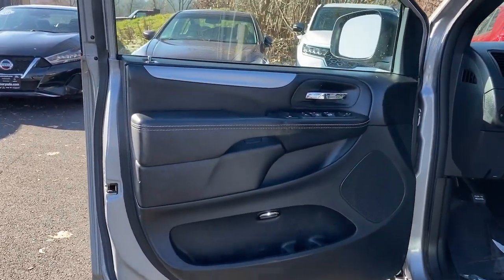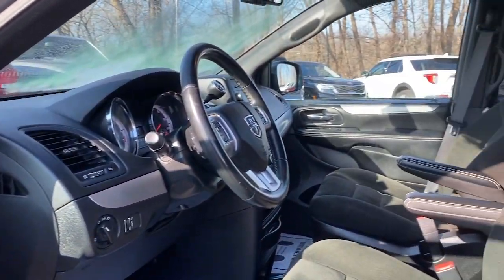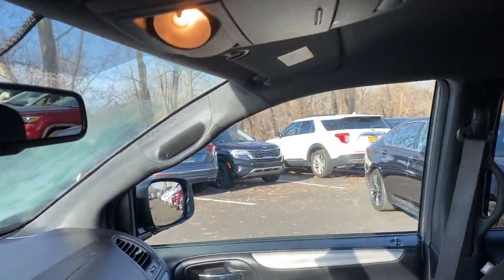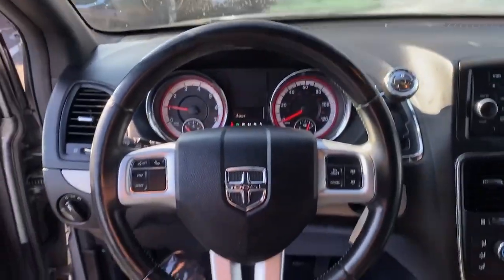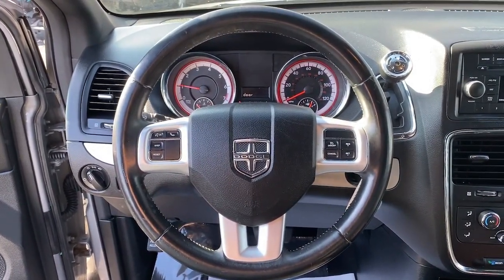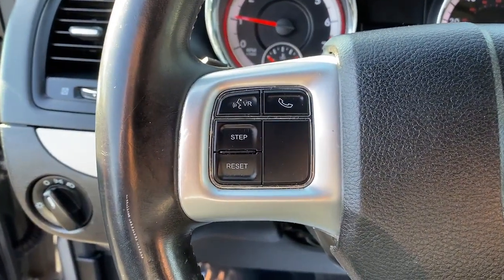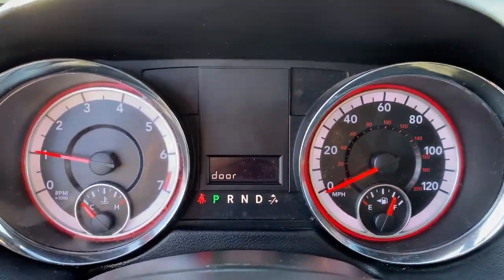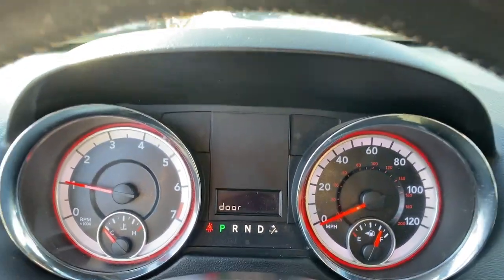Get into the 2015 Dodge Grand Caravan. This vehicle is an outstanding buy with fewer than 100,000 miles on the odometer. Whether it's a run to the home improvement center or a family road trip, the Grand Caravan has your back. Designed with safety and convenience in mind, it's the vehicle you can always count on.